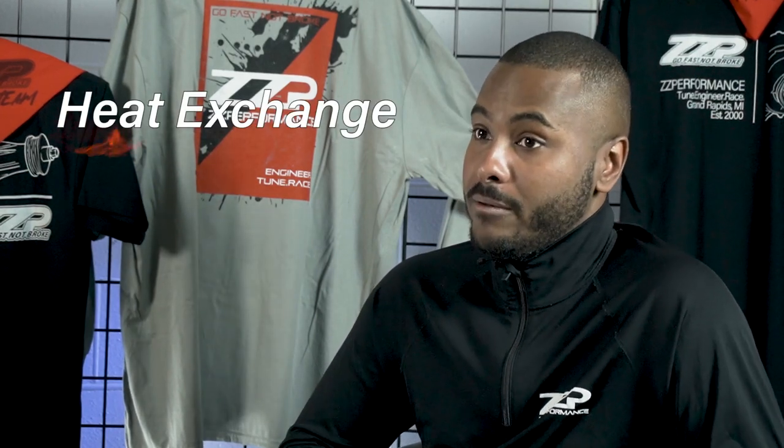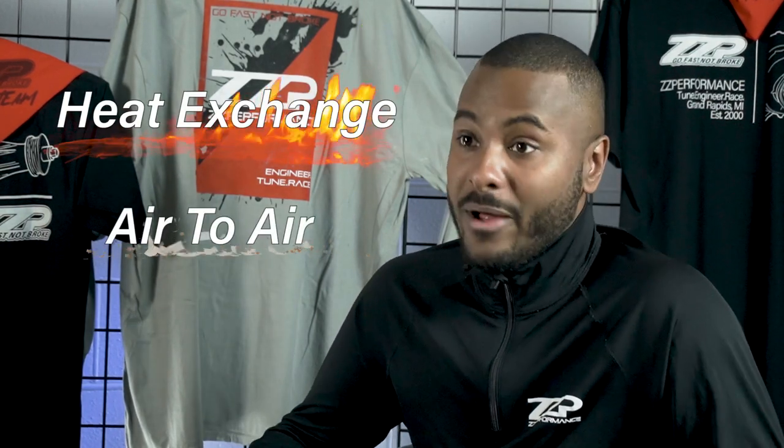Today is a pretty simple one. There are multiple ways of cooling the charge of air that's going into your boosted vehicle. Typically, there are two main ways: what's called heat exchanging and then air-to-air intercooling. There are both ways of intercooling.